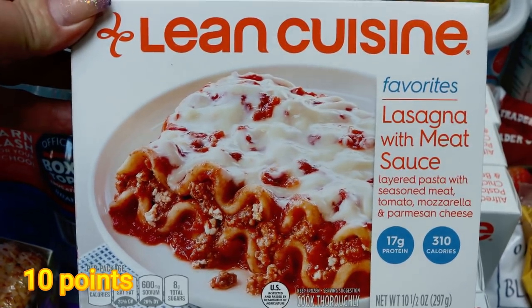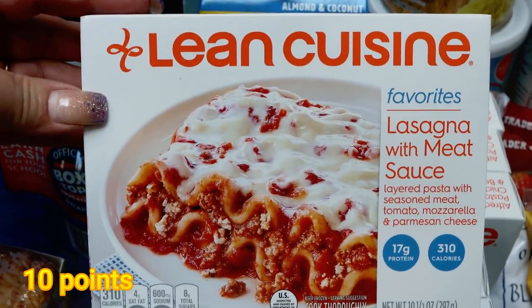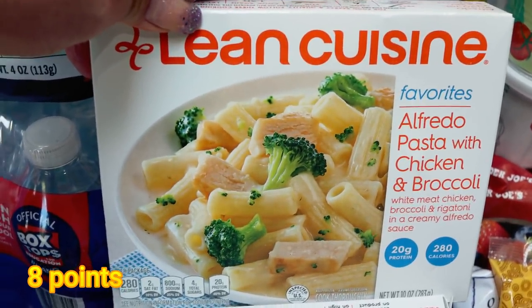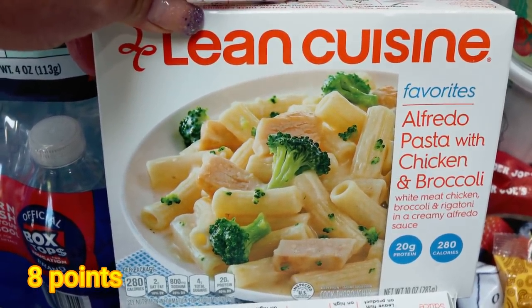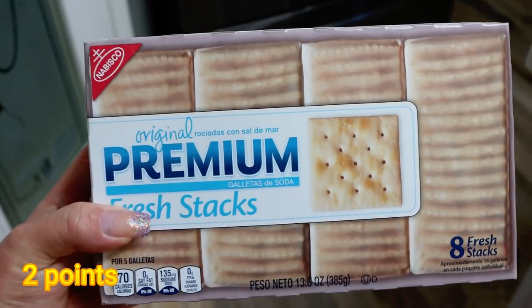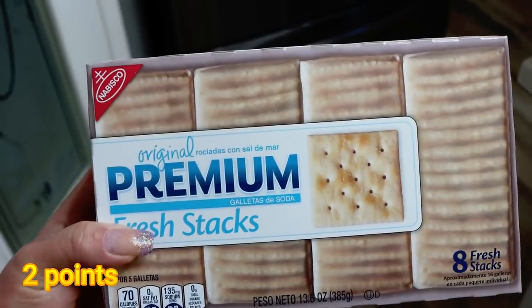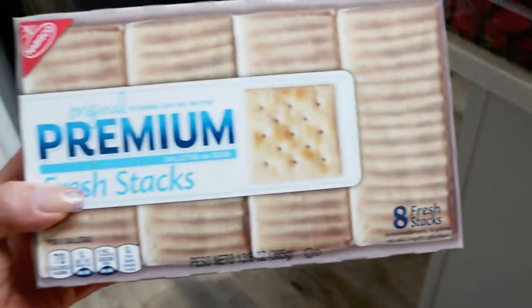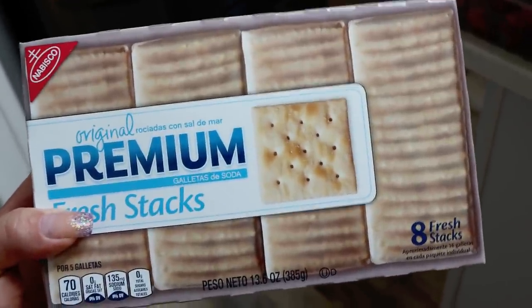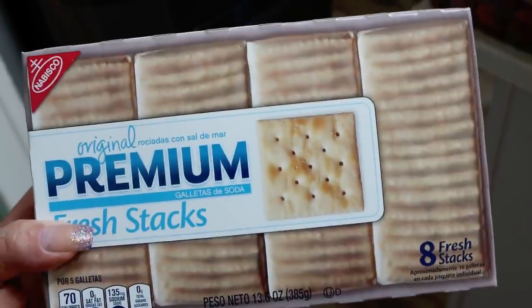Three of the Lean Cuisine lasagna with meat sauce — again, these are for Troy's quick, easy meals. And then I also did three of the Alfredo pasta with chicken and broccoli, one of his other favorites. Ritz crackers for Troy's meat, cheese and crackers, and we were also out of saltines, which he likes with soups. I picked up the Fresh Stacks Ritz and Fresh Stacks saltines — I think the crackers last a lot longer in the smaller stacks since they don't go stale as quickly.